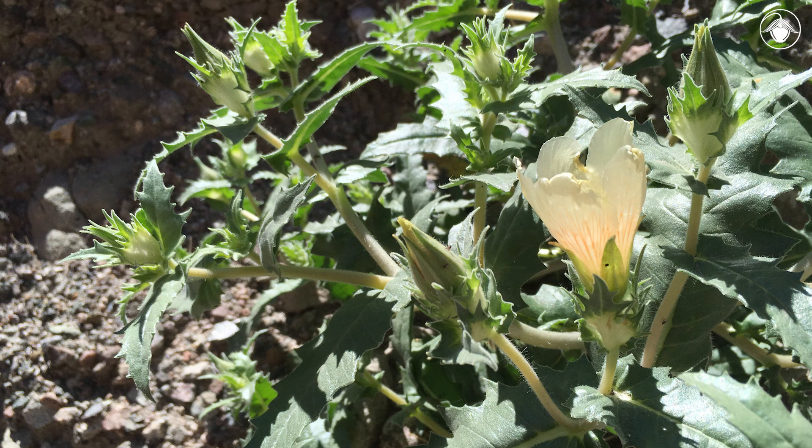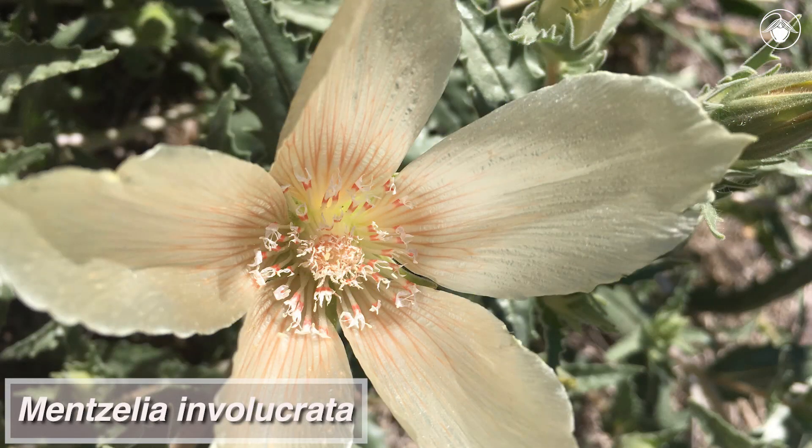In California, the blazing stars are especially diverse in the desert, with many local endemics. Mentzelia involucrata is among the most widespread of these.